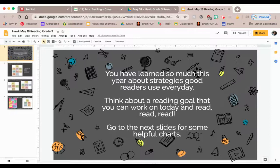Hi readers! If you're here it's because you've chosen to work on reading today. Good for you! Your job is to pick a reading goal that you can work on and read, read, read, and read some more.